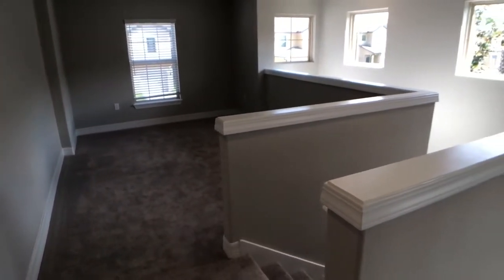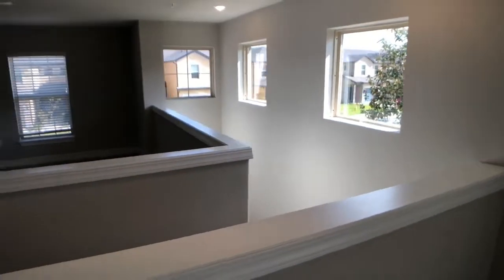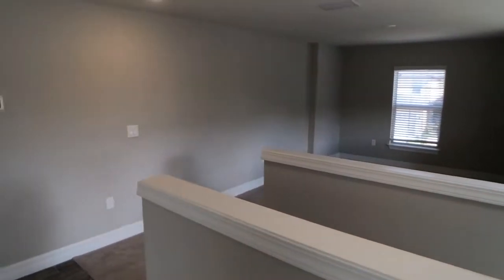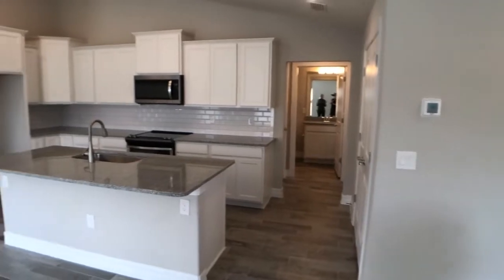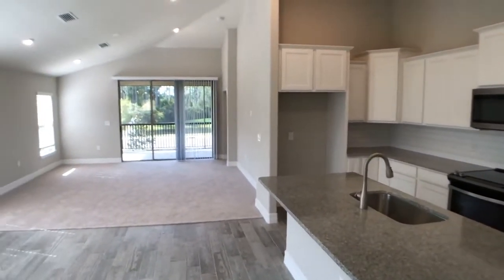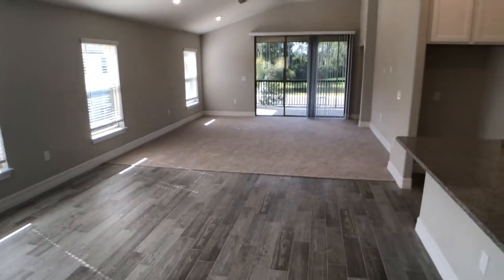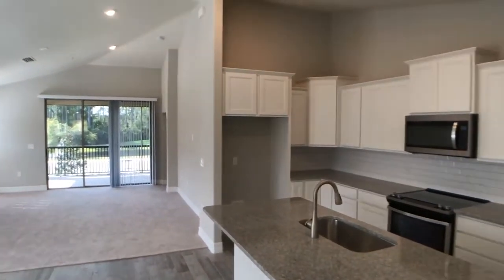What you'll notice is tons of natural light. This is a home on the end, which is always more preferable in condominium buildings because you only have one neighbor on one side and you get a lot of natural light coming through. When we came up the stairs — and there are not a lot of stairs, by the way — it was the most magnificent view. And being this end unit, all this natural light comes through the side windows, but also by shutting the blinds you have complete privacy up here.